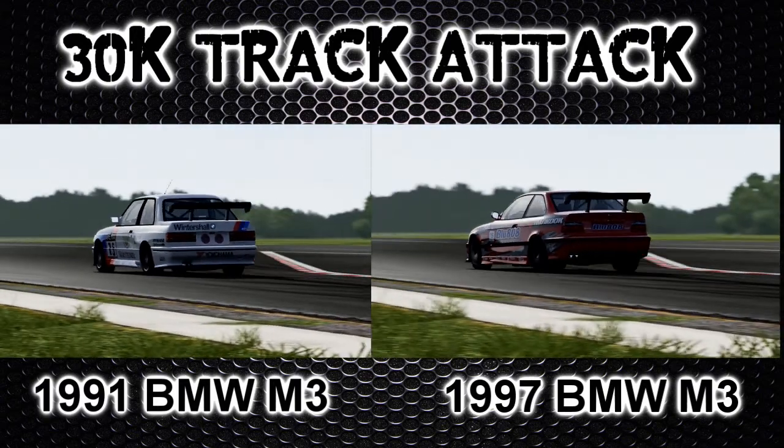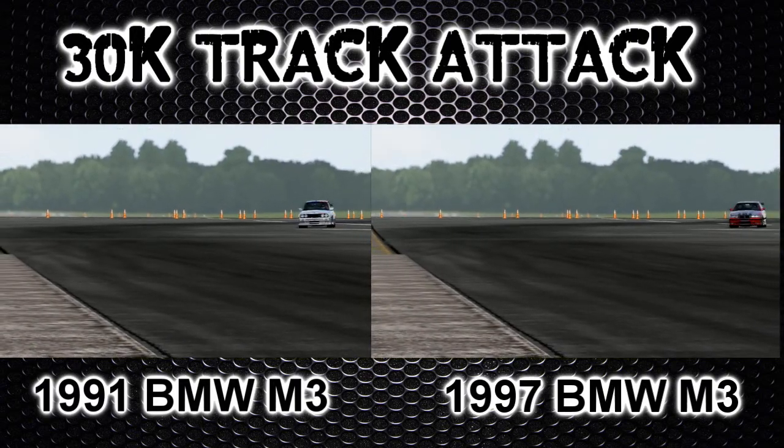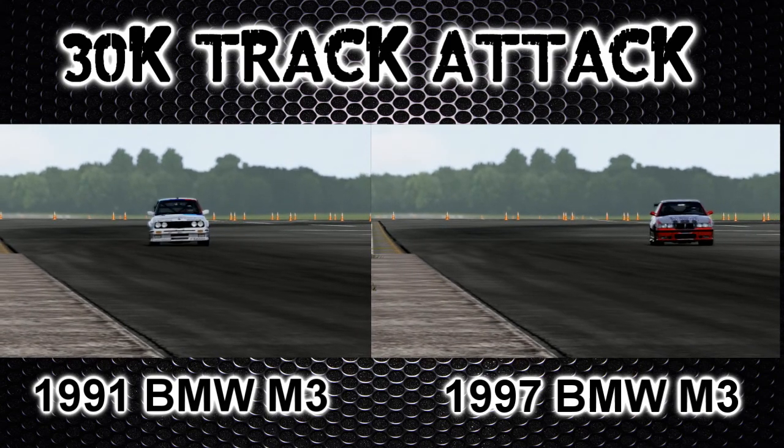As you can see, both cars go around Chicago — they handle beautifully, no oversteer, no wheel spin. They're both powering down the straight now. You can see there's nothing to separate them, both neck and neck.